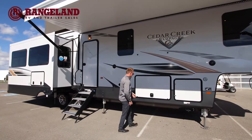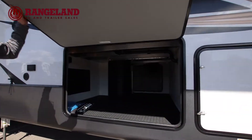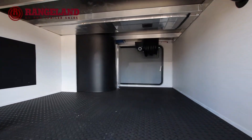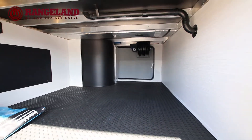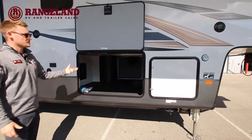Up in the front here, you'll see you've got a full pass-through storage compartment with an extra thick storage door and full rubber matting inside, so you're not going to wreck the floors. All Cedar Creeks are built on that modified drop-Z frame so you can get that extra storage through your pass-through.